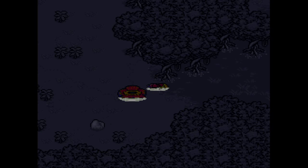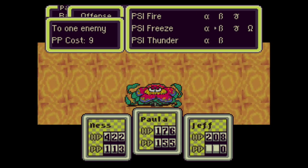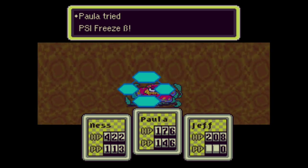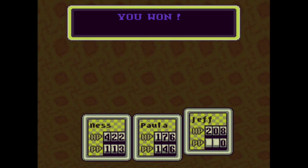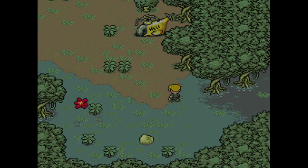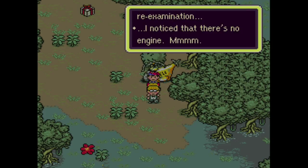Oh boy, a Demonic Petunia — how are you doing? You're not that difficult. I'll just kill you with the powers of the magics. Took like no damage. Paula's level is now 50: Speed +1, HP +2, PP +2. Petunias in real life aren't that bad — when I say attacked I mean allergy attacks.